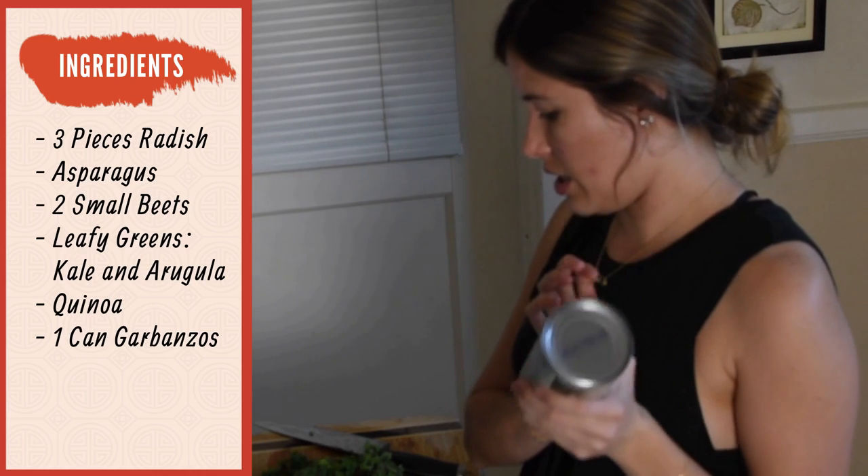We're going to throw some garbanzo beans into the quinoa salad. Garbanzo beans are really good because they're low on the glycemic level. Low glycemic carbs are really good for people who suffer with acne because they help to stabilize your blood sugar — and when you have balanced blood sugar levels, it helps with inflammation and acne, especially hormonal acne. They also help to keep you full longer and give you steady energy throughout the day, so you won't have that crash you get from simple carbs like white bread or pasta. Chickpeas also have fiber, omega-3 fatty acids, calcium, iron, folate, and phosphorus.